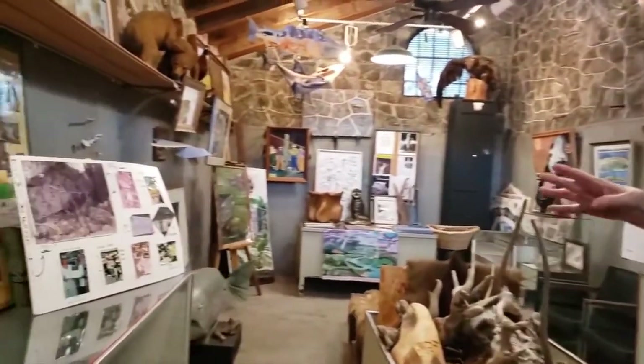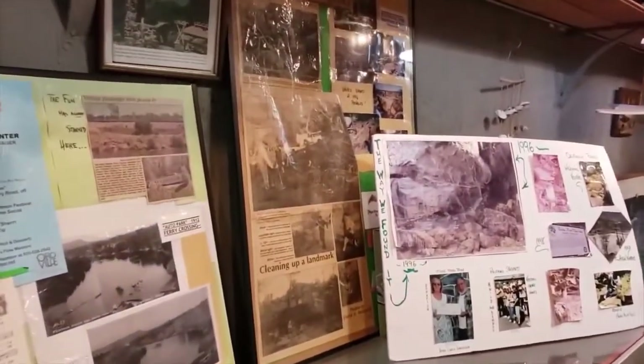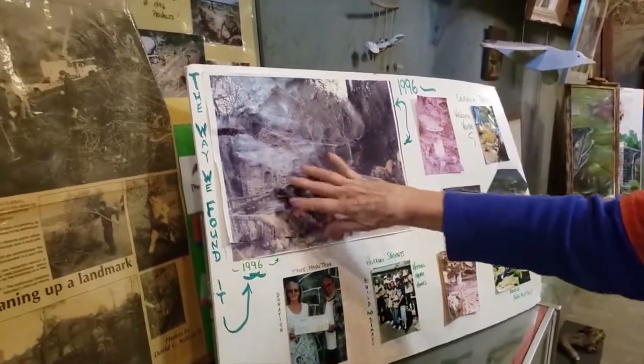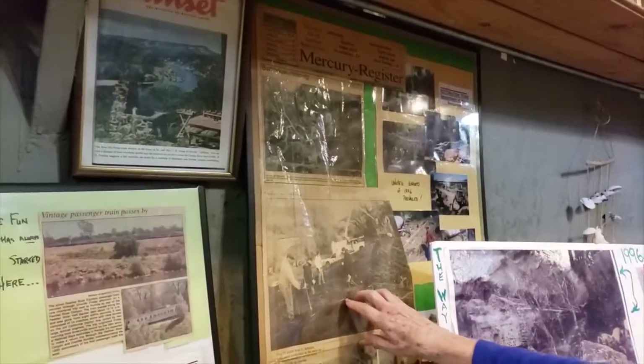Our visitors come from all over. A lot of times we ask, have you been here before? And they'll say no, and I grew up here, I went to school here, and I've never been here. But we're not open 24-7, so it's a little bit of a limitation. Some of our collections are newspaper articles from way back when, pictures of what this looked like when we first started, after we got all of the overgrowth finished up, before windows and roof went on.